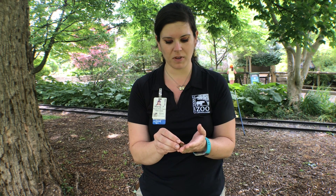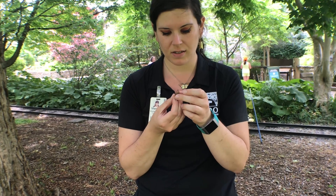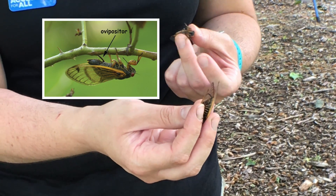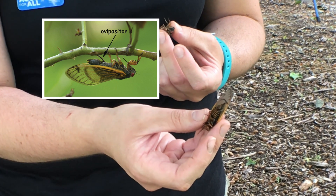So this one here — I'm going to flip it over and find out. This is a female. That spiky structure there is her ovipositor; that is what she uses to lay her eggs.